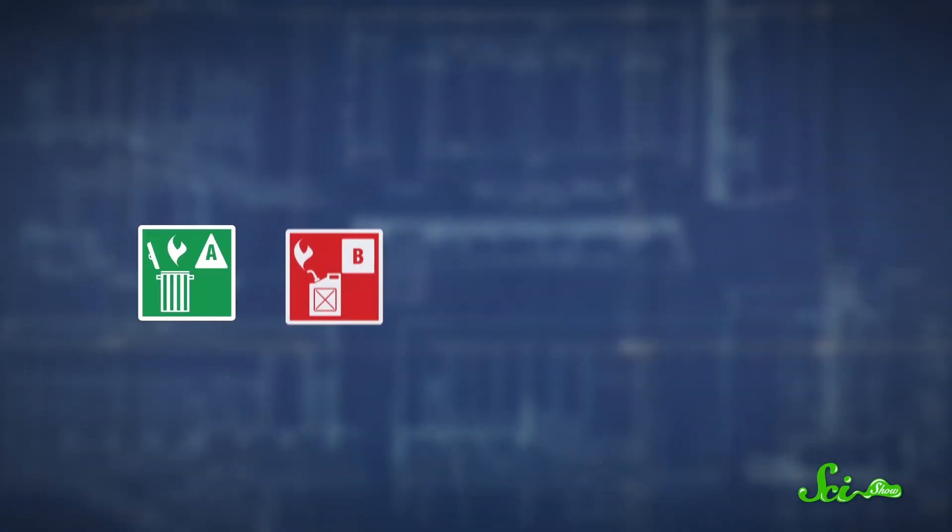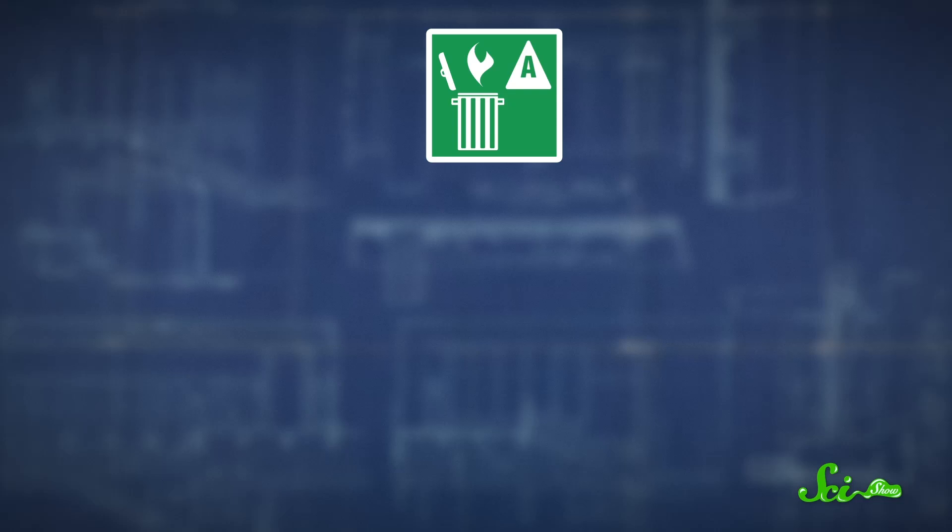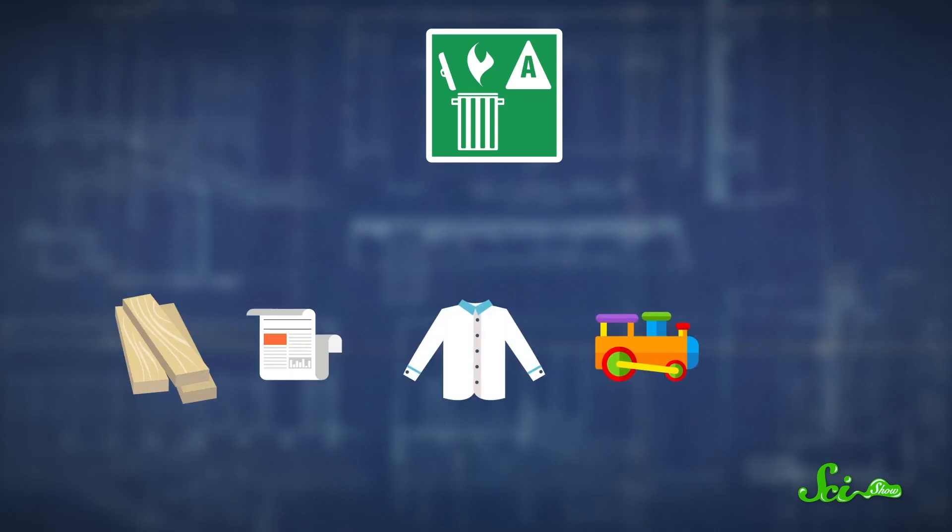Fire extinguishers, meanwhile, are categorized based on which of these fires they can put out. In the US, the five main types of fires are A, B, C, D, and K. A Class A fire is one fueled by common materials like wood, paper, cloth, plastic, or rubber, and a Class A fire extinguisher can put it out.